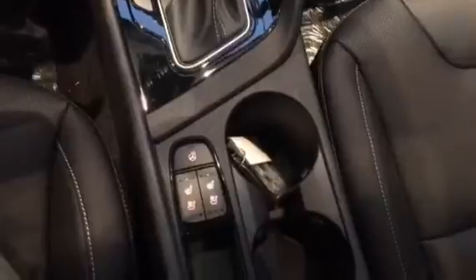Dual climate control, heated steering wheel, heated and ventilated seats. There's your passenger seat. It's a little dark back there, but that's your back seat.